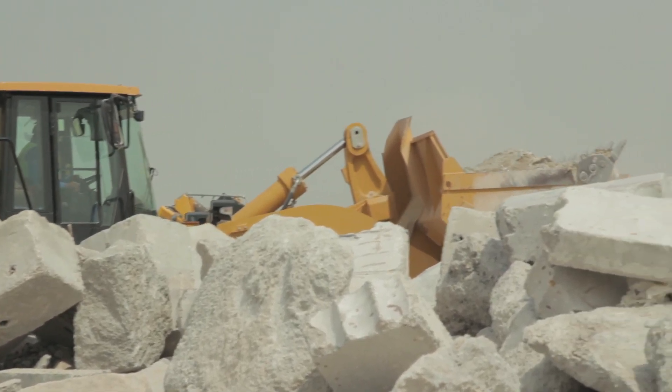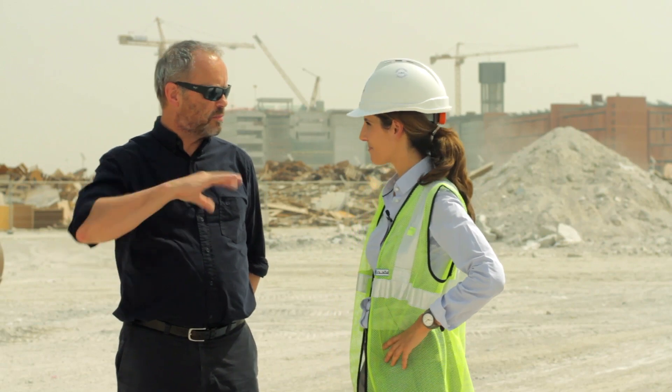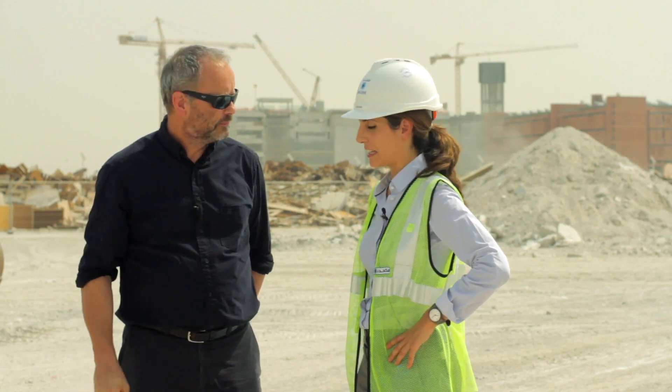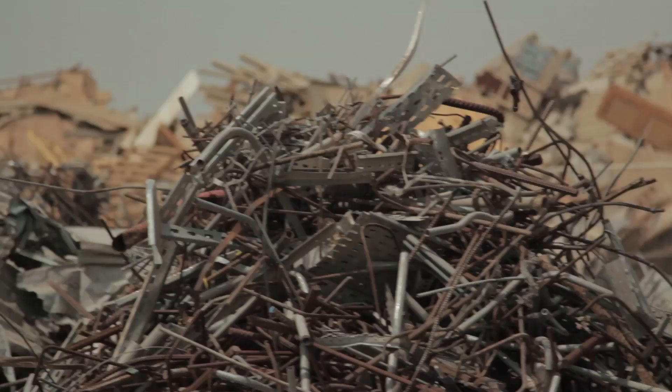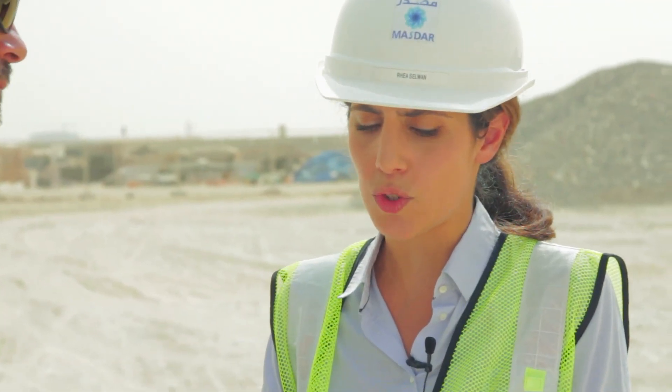We're also investigating using crushed concrete in piling instead of traditional wet concrete piles. As for steel and other metals, they must have 85 to 95% recycled content. All the steel you see here actually has a green recycled content in it, and it's taken off site for recycling.